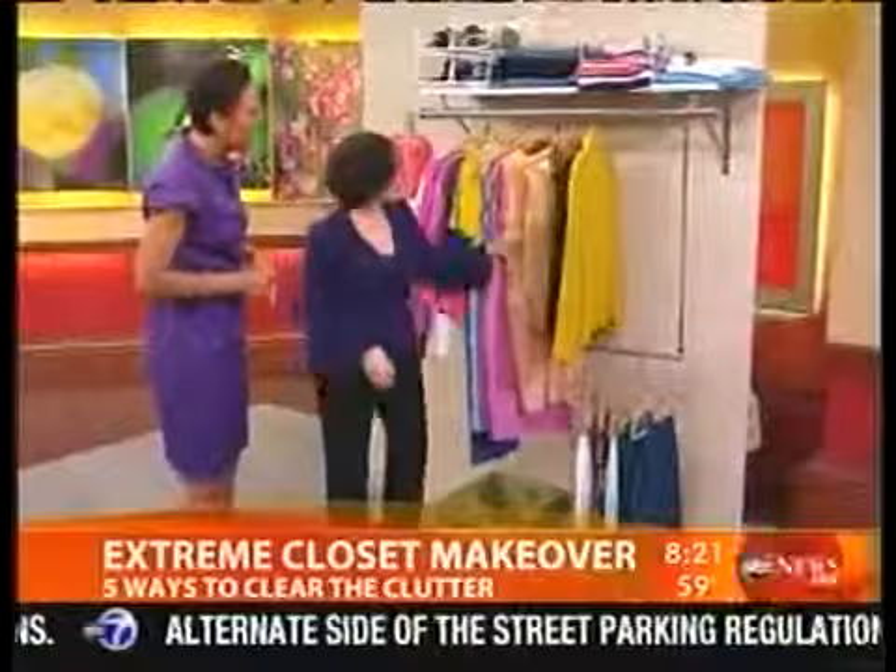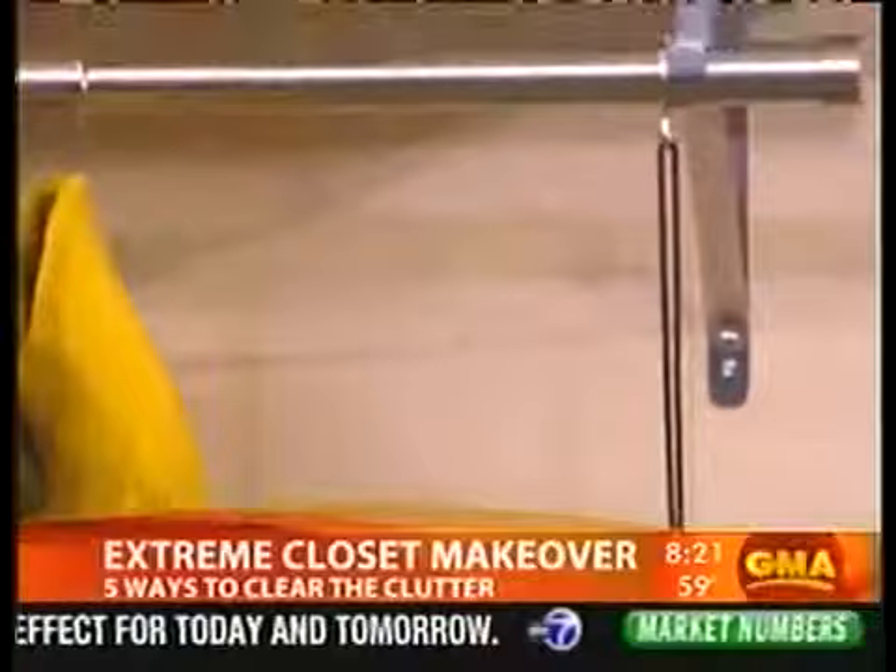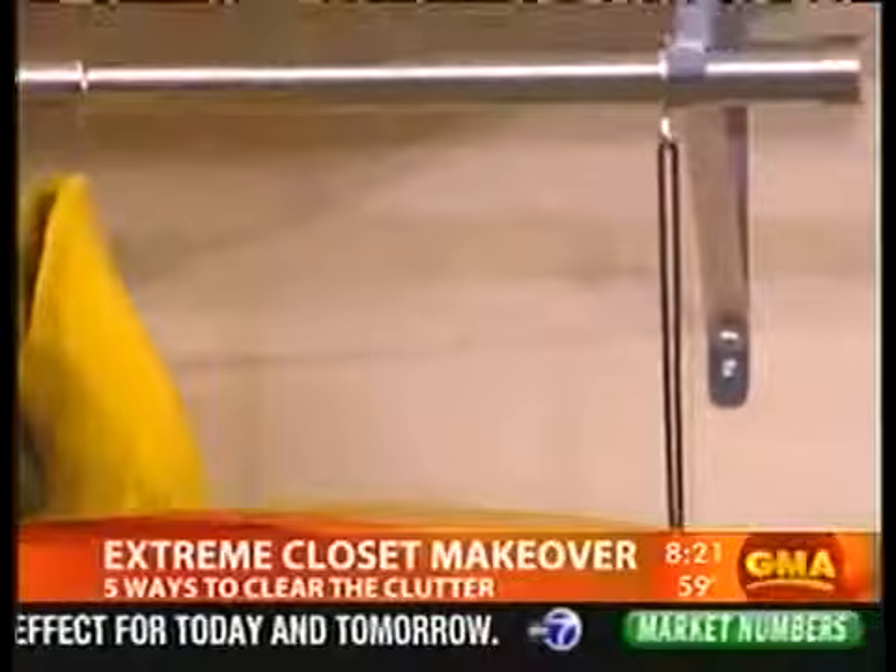This is a great product — it gives you double hanging space without having to install any hardware. It's just a little doublet hook, and it's even adjustable so you can make it shorter or longer depending on the height of your clothes. Thank you so much, Julie. Summer's a good time for this. Get additional organizational tips at our website at abcnews.com.